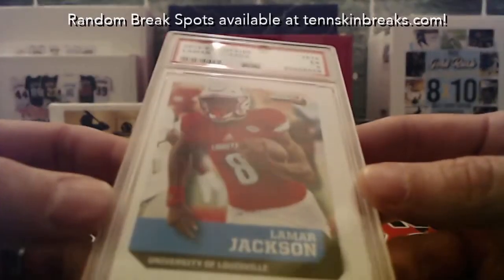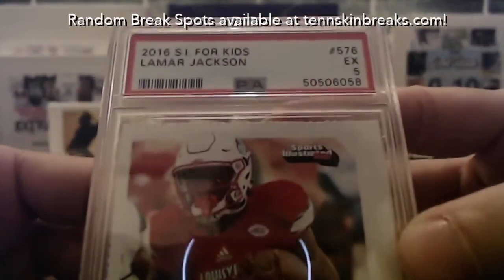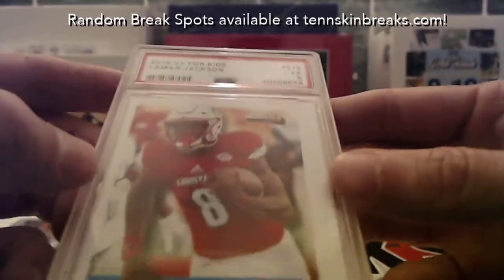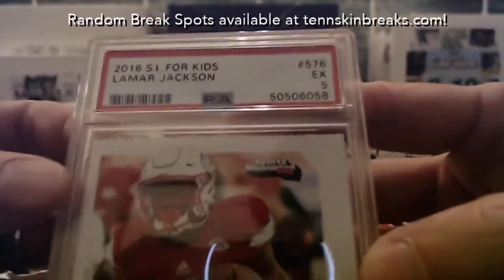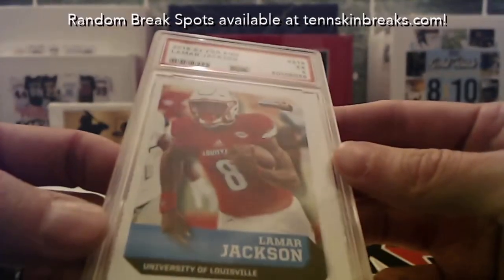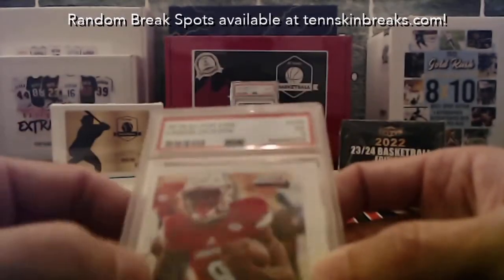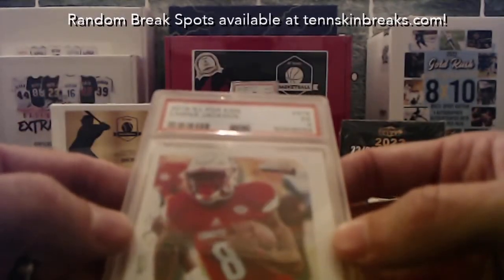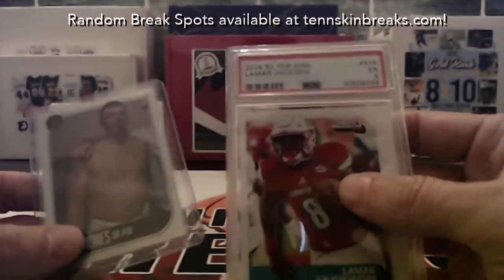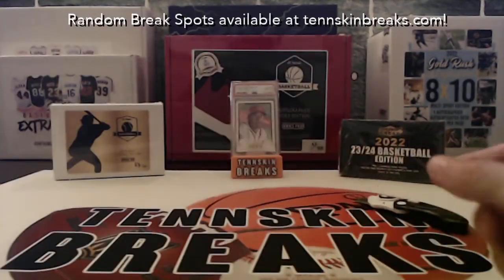And then we're going to stay with J — got a Lamar Jackson. Not a great grade on that, which is not surprising with these perforated edges, but it's a PSA 5. 2016 SI for Kids, so that's his rookie — actually 2018 was his rookie. So a couple of J's here, and Kyler grabbed both of the cards in that one. Kyler, congrats man, we'll get those cards out in the mail to you.